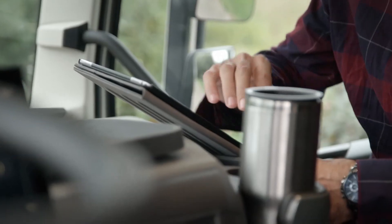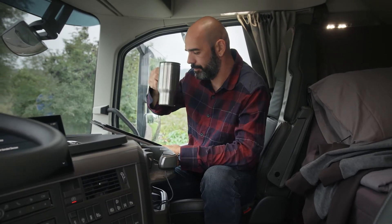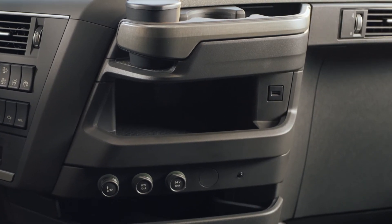Staying connected when you are on the road becomes your lifeline. The FH now has three USB connections — two next to the instrument cluster and one on the driver side of the center section.